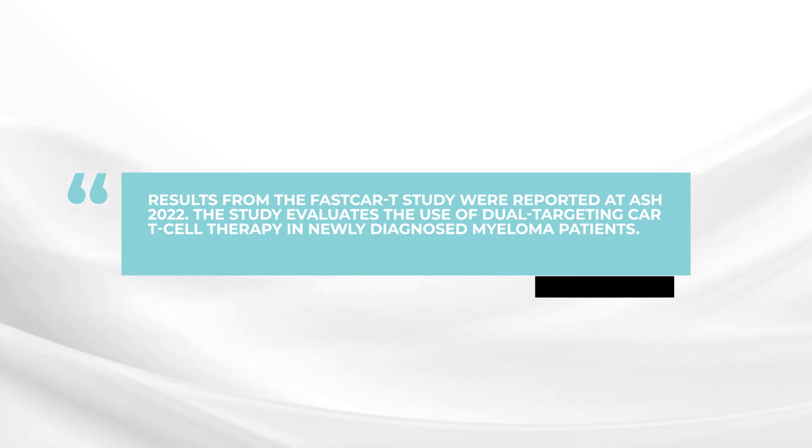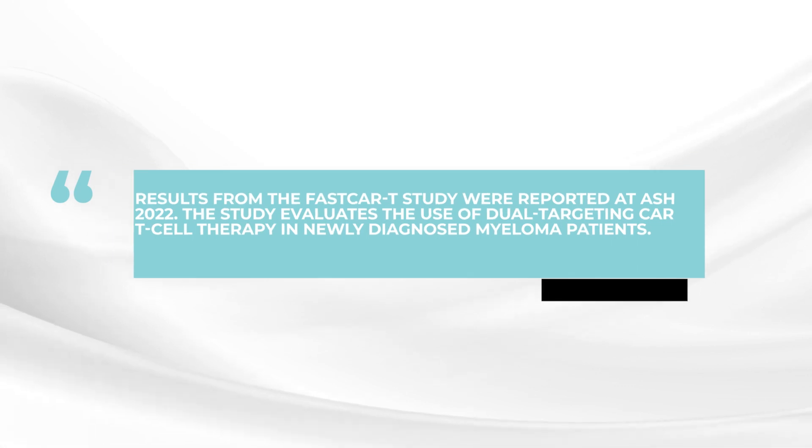So really a unique new study. She also used a new product with dual targeting — BCMA and CD19 — so a double targeting of the myeloma cell, and also using a new manufacturing technique which makes the CAR T-cells available within 48 hours or so, really a remarkable new development.